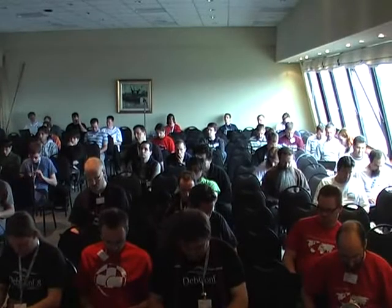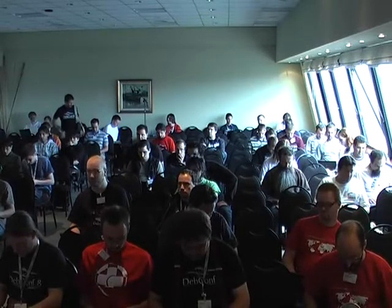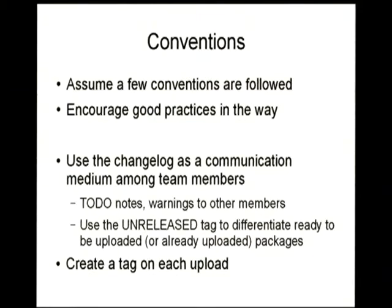The tags: when you tag, you're saying 'I have just uploaded.' That's all the conventions. A few conventions that are good practices, based on what was already done in the Perl group. Using the changelog as a communication form — it's very flexible, easy to see in the web page, and everybody has to edit it before committing. You put notes to other people, warnings, etc. Use the release tag distribution to signal if the package is ready or not. And create a tag on each upload. These few conventions are what's needed to make it work properly.